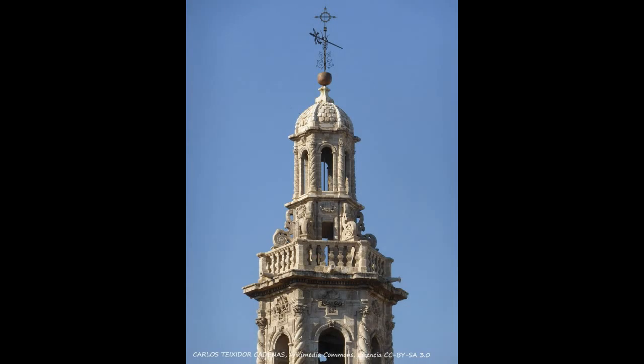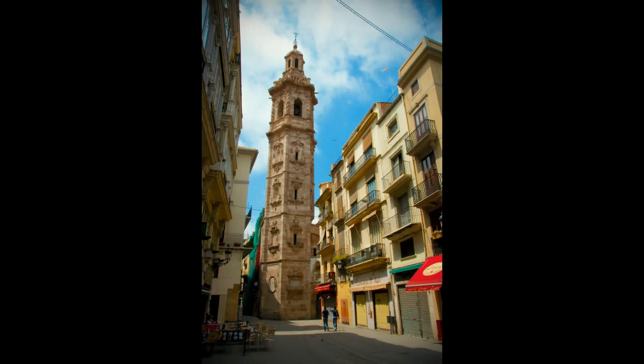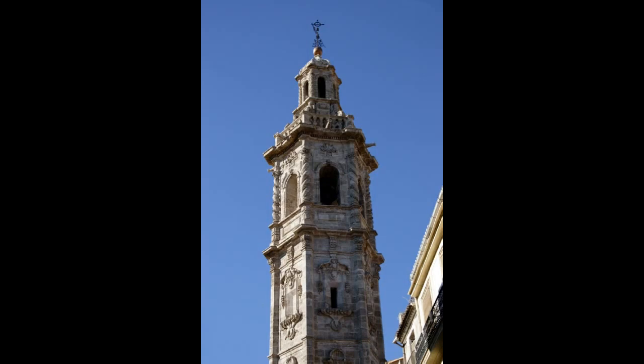The bell tower was built between 1688 and 1705 by Bautista Vines, whose name is engraved on a commemorative plaque that we can see at its base. This Valencian baroque masterpiece has a hexagonal plan, and its elevation is divided into four floors separated by moldings, over the body of bells at the top.